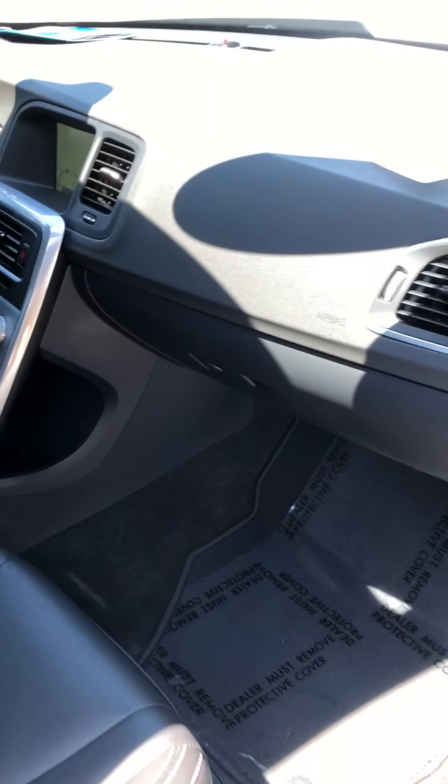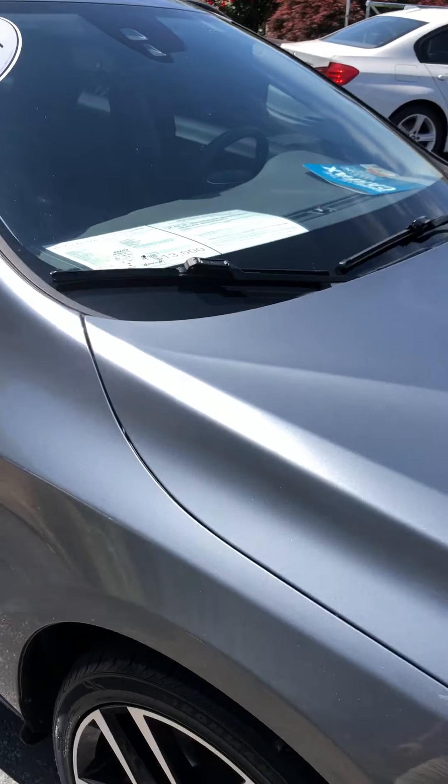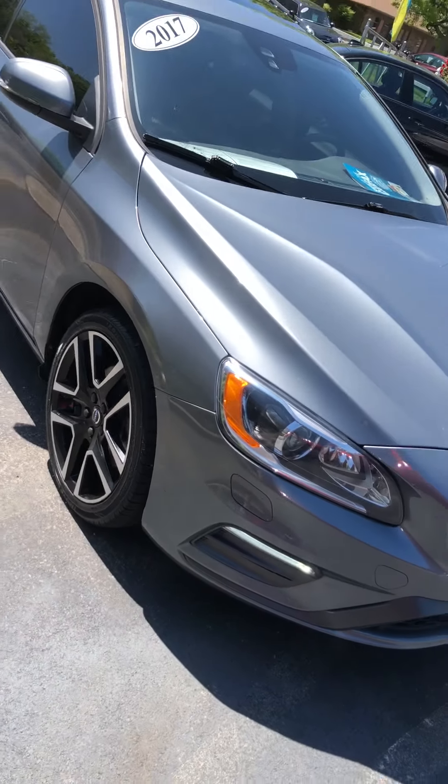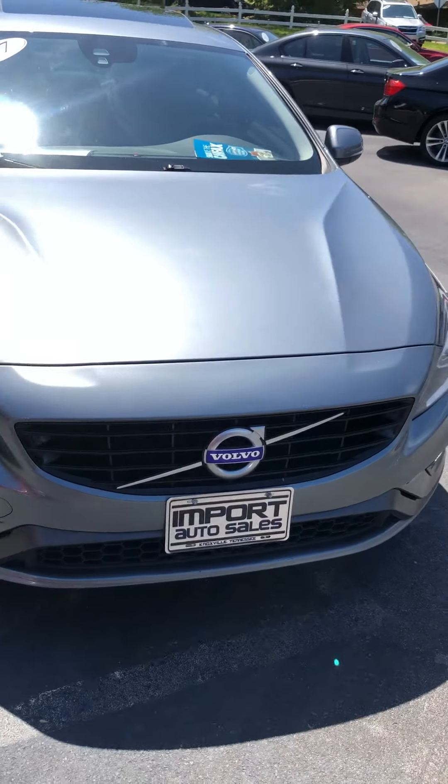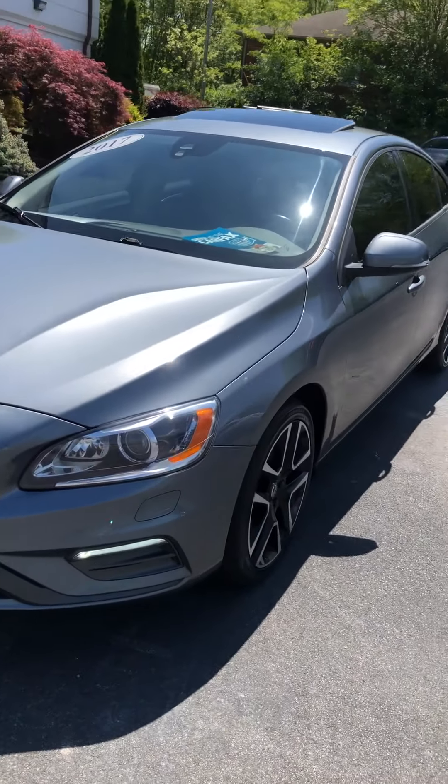Overall quality is really really nice — condition is almost perfect. If you have any questions on this S60, give us a call at 865-690-6533. Thanks for watching.